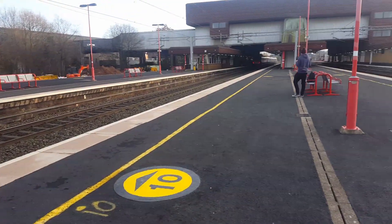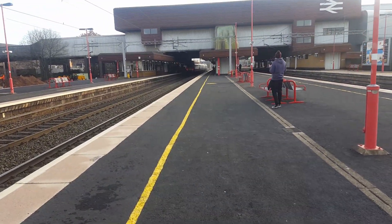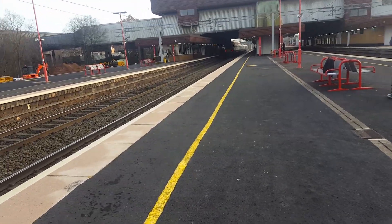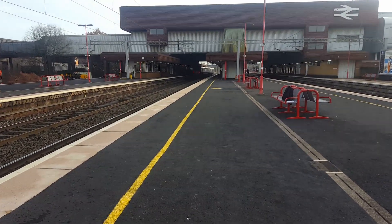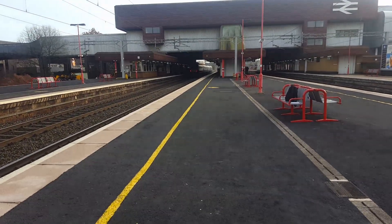And as that goes, there is 220 003. That's a bit better. And that's off to Bournemouth any minute.